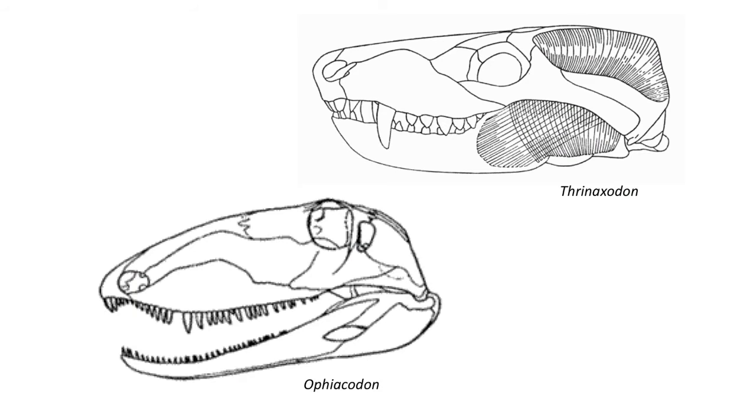The temporal opening is greatly expanded, which forms this broad zygomatic arch, which serves as the origin for another muscle, the masseter muscle, which worked to also close the jaw and provided some back and forth motion for chewing.